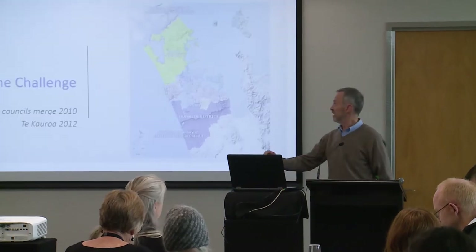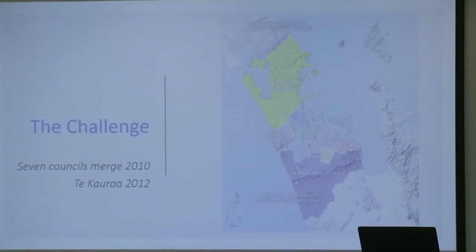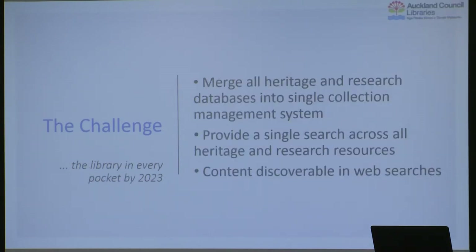I want to start with a little bit of context. In 2010, all seven different councils in Auckland, in the greater Auckland region, merged to create a single library system. So job number one for the libraries was to merge all of the online catalogs into a single catalogue, which they did — a huge job. Then in 2012 the libraries produced a strategic document that said over the course of the next ten years the digital library is going to become the most important thing, and we want to see the library in every pocket by 2023. So that was our challenge.